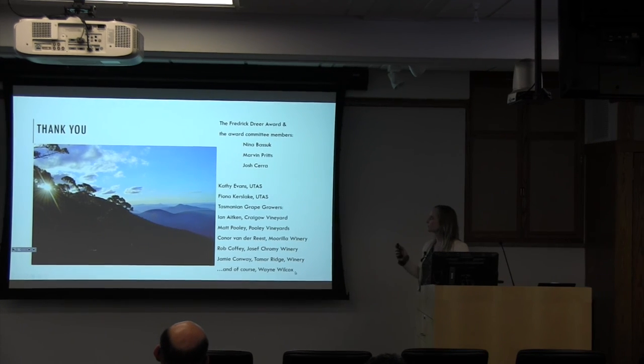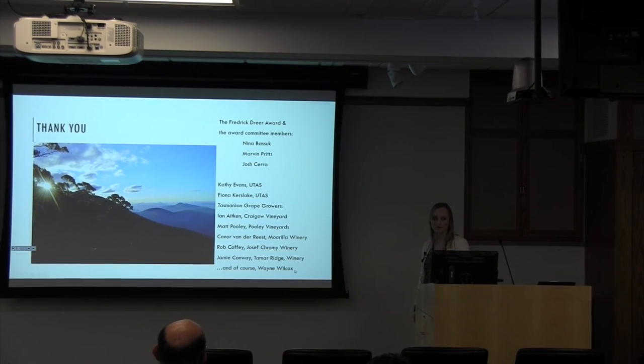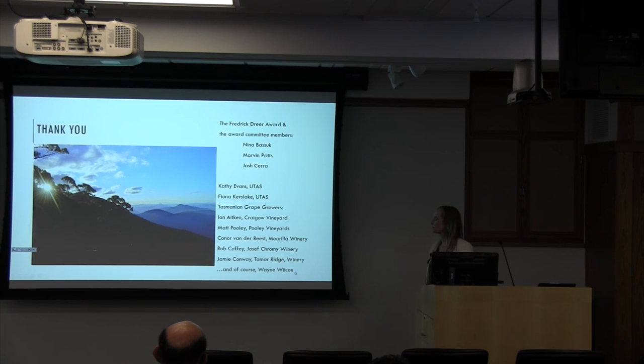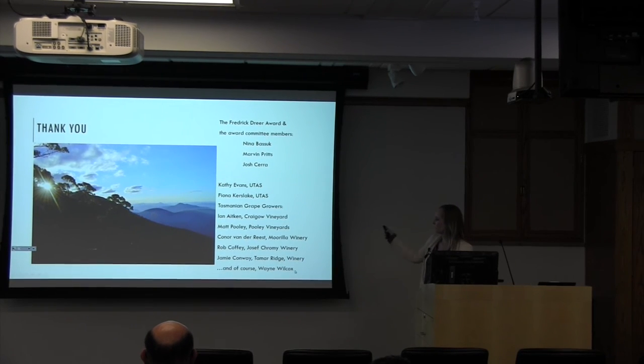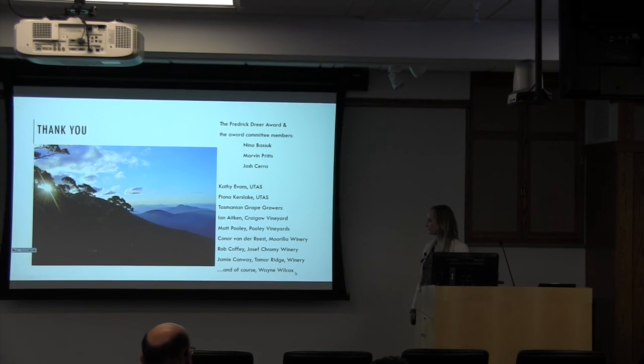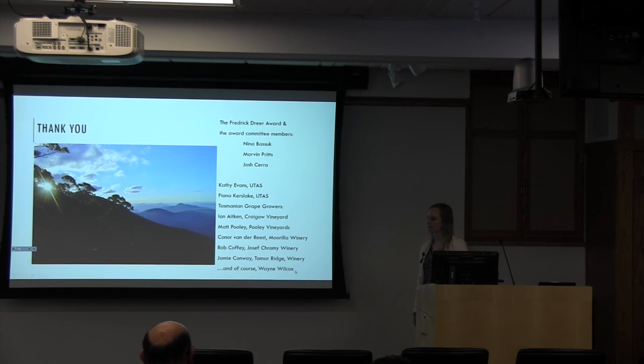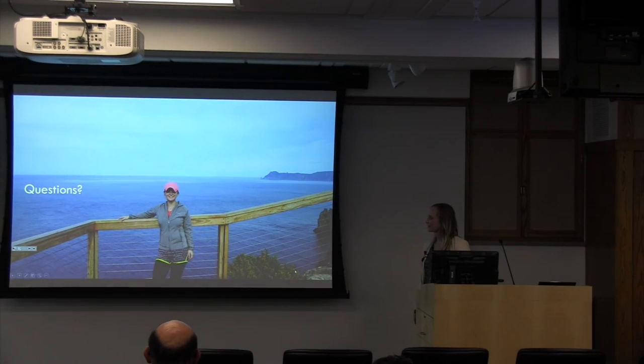I want to thank so many people, but the Frederick Dreher Award itself was just such a fantastic opportunity and I encourage other graduate students to apply. Thanks to the award committee members Nita Bustek, Mervyn Pritz, and Josh Serra; my collaborators at the University of Tasmania as well as Tasmanian grape growers and vineyard managers at the various wineries and vineyards I worked with; and of course my PI Wayne Wilcox for allowing me to spend six months in Tasmania. I feel like I really brought back a lot of very valuable data that we're going to be able to put right into paper. With that, I will take questions.